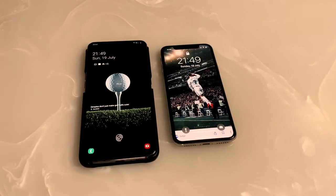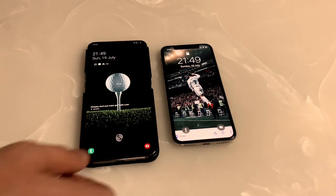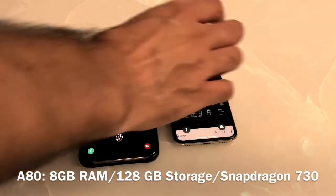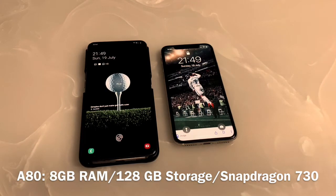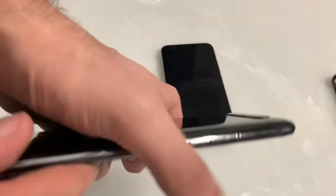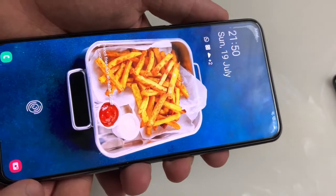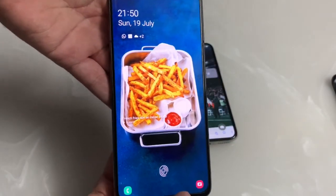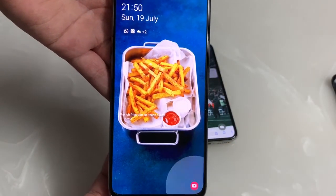Let's start with the on-paper spec sheet. The Samsung Galaxy A80 has a 6.7-inch Super AMOLED display with a 48-megapixel triple camera setup. It also has 8 gigs of RAM along with a Snapdragon 730 processor. Note that the Snapdragon 730 is a mid-range processor, not a flagship one — flagships are generally in the 800 series and perform better. On the battery side, it's 3700 mAh.